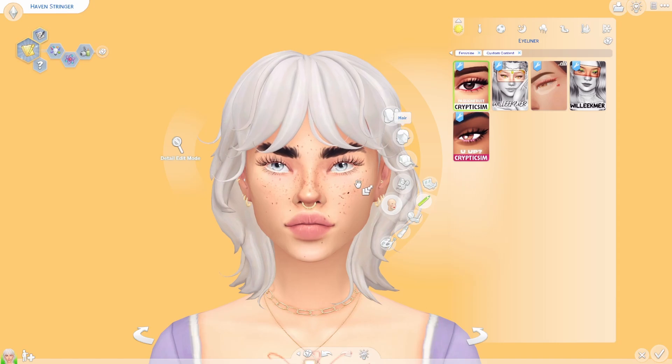The next category is eyeliners. The first thing I'll start with is this waterline liner — I'm not sure what you call it in English — but I've been loving this for the longest time. Especially in the lightest color, I think it just adds so much to a makeup look. There are also some darker ones and a lot of colorful ones, so you can definitely spice it up with this waterline liner.